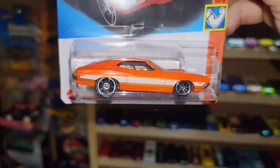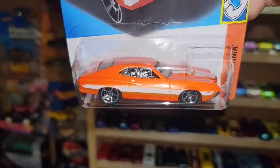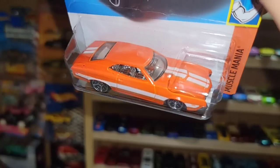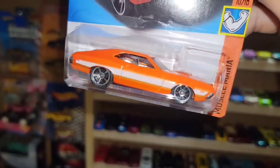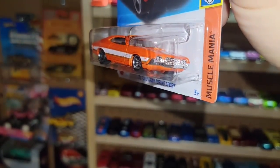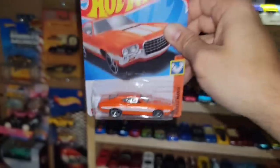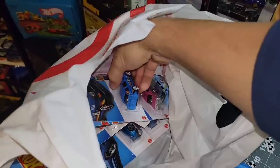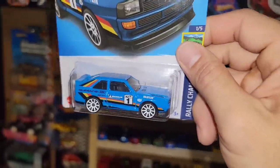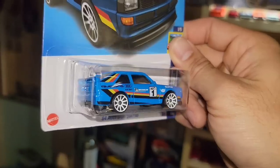Next up is one we haven't seen in a while — it's the '72 Ford Grand Torino Sport in a nice orange metallic. You have a white stripe running along the side, down the hood and trunk, then chrome interior and chrome MC5s with chrome front and rear bumpers. Beautiful, beautiful Torino, man.